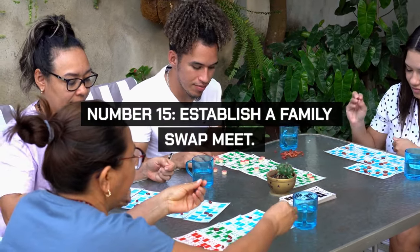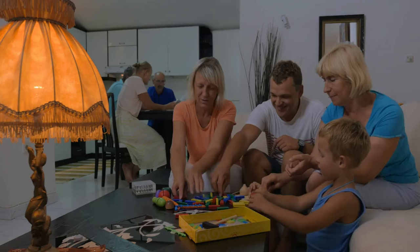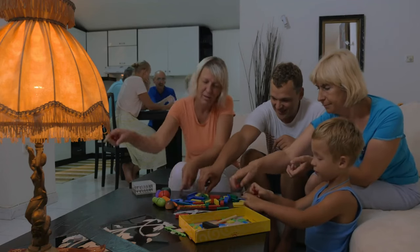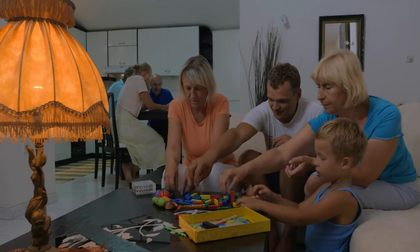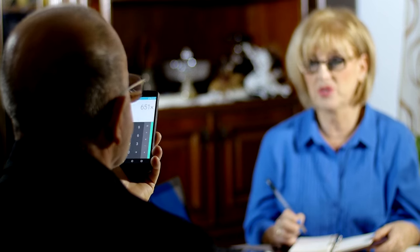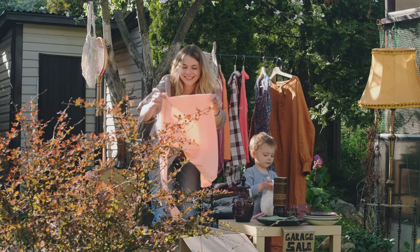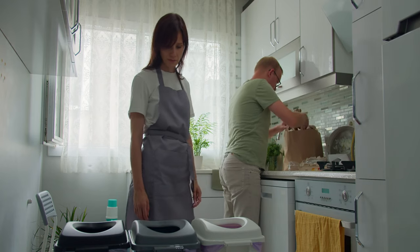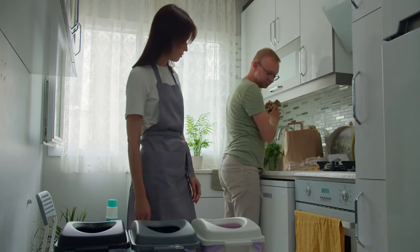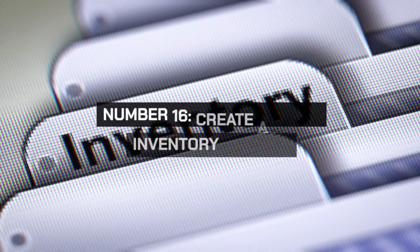Organize a family swap meet where relatives can trade clothes, toys, books, and household items. This keeps resources within the family and saves everyone money. Schedule regular swap meets and encourage everyone to bring items they no longer need. This practice reduces waste and ensures that useful items find a new home.